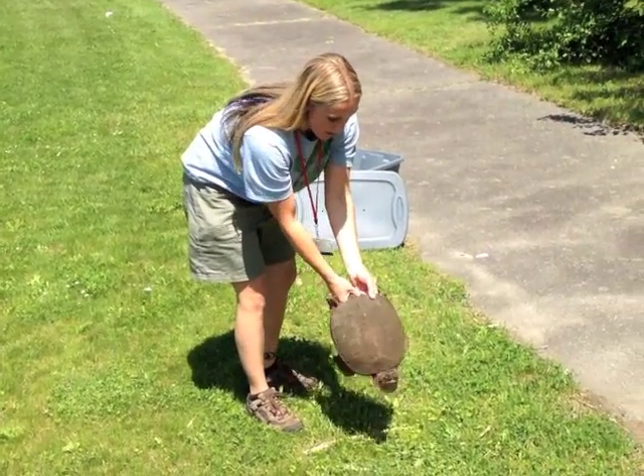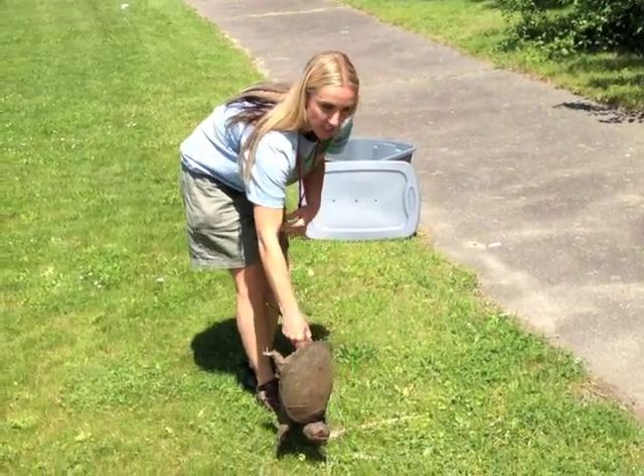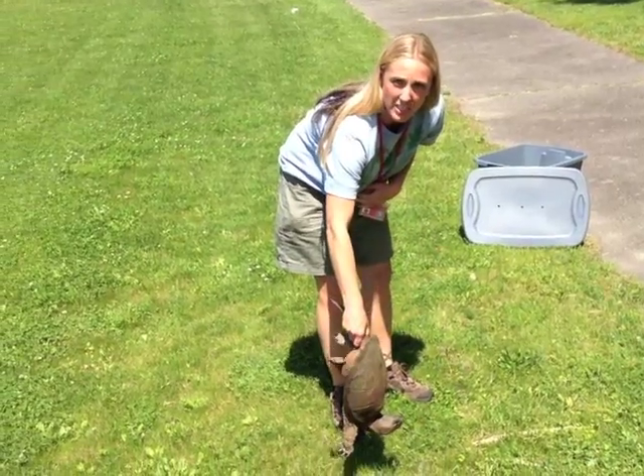You can also try grabbing it by the base of the tail and gently lifting, as long as the snapping turtle isn't too heavy.